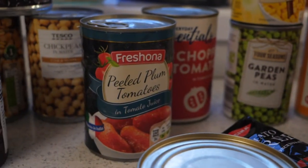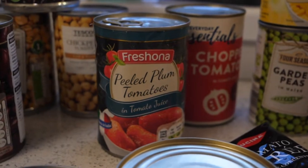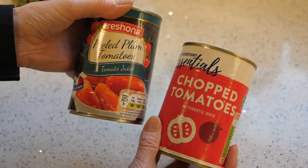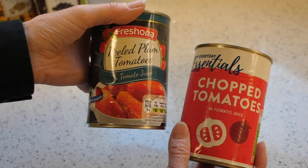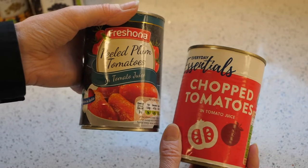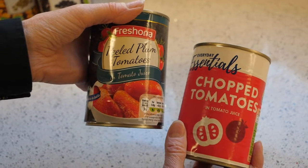Tomatoes — so tinned tomatoes. You can buy plum tomatoes or you can buy chopped tomatoes. A little tip: plum tomatoes are actually a higher grade tomato. It just means that you need to mash them with a fork before you use them and then they become chopped tomatoes.